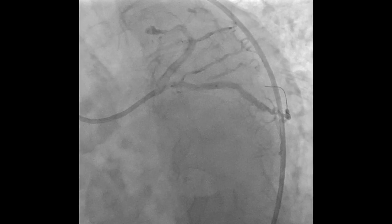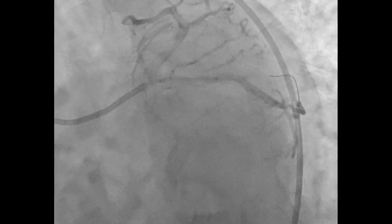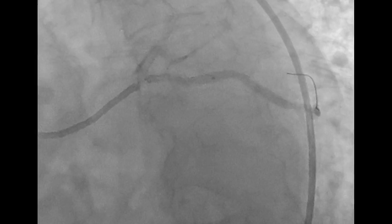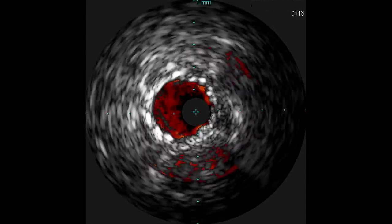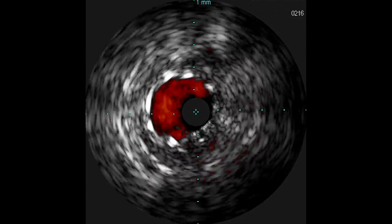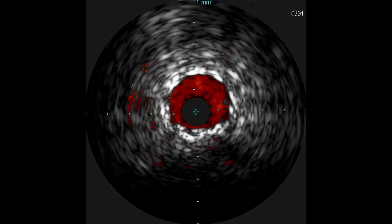We brought in a non-compliant balloon, dilated the previously placed stent, and also dilated the area that was calcified prior to putting the other stent in. Then we deployed another stent across it. We did another intravascular ultrasound run, which allowed us to see the distal stent and the proximal stent, really make sure we didn't have any dissections — going up to high pressures with a calcified lesion — that we were safe to complete the procedure and be done.